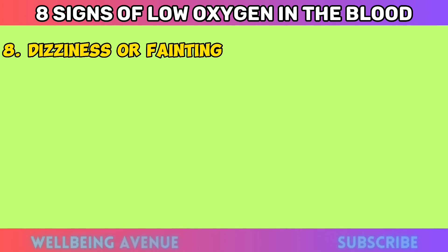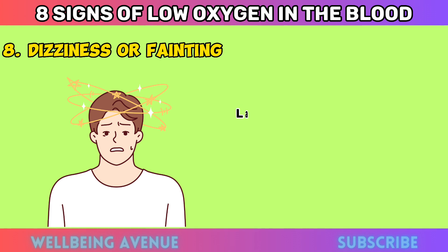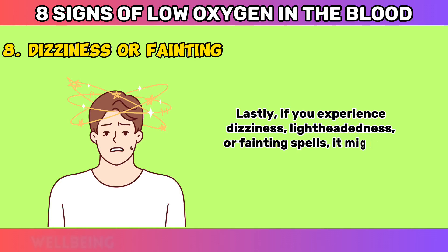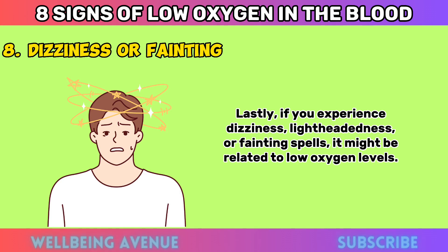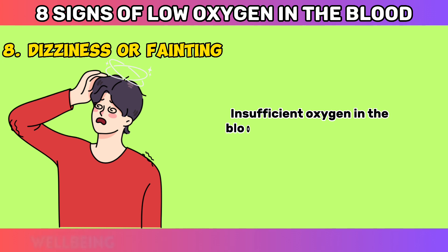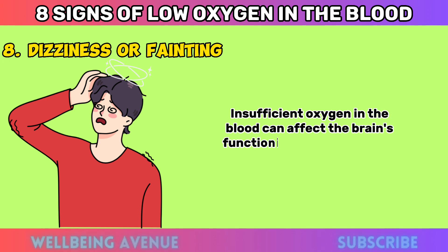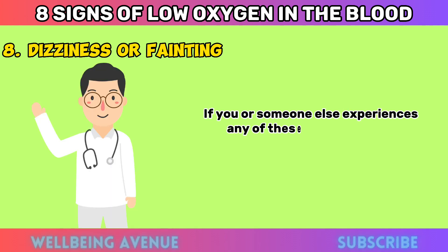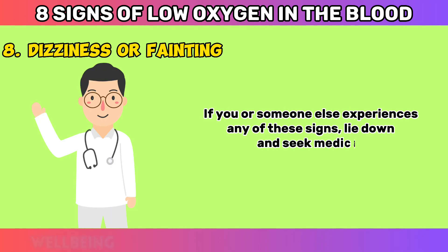Dizziness or Fainting. Lastly, if you experience dizziness, lightheadedness, or fainting spells, it might be related to low oxygen levels. Insufficient oxygen in the blood can affect the brain's functioning, leading to these alarming symptoms. If you or someone else experiences any of these signs, lie down and seek medical assistance immediately.